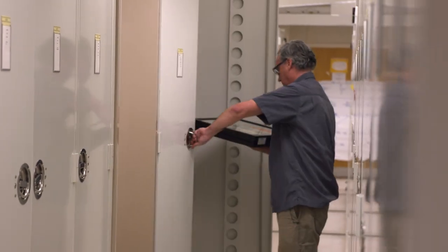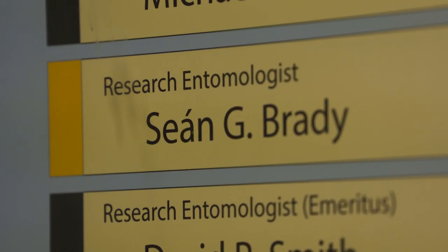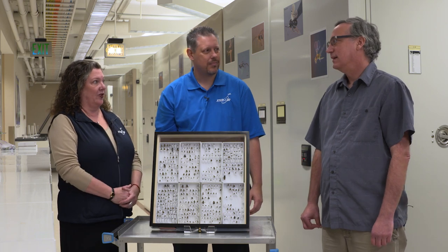We've made a little trip and now we're at the Smithsonian's National Museum of Natural History. And we are joined by Dr. Sean Brady. You are an entomologist, correct?